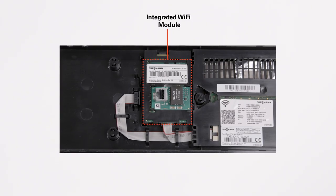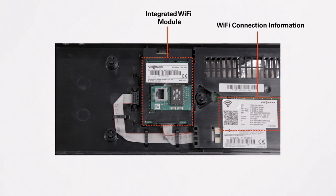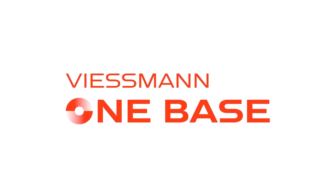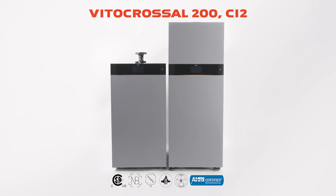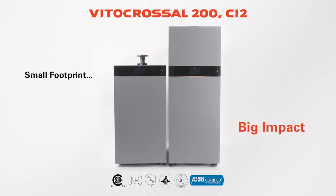With the VitoCrossel 200 CI2, diagnostics extend out of the mechanical room, utilizing the integrated LAN or Wi-Fi to connect directly to the new Wiesmann One Base Controls platform for seamless commissioning, monitoring, and remote system optimization with the VGuide mobile and web applications. The new VitoCrossel 200 CI2 — your first choice for mission-critical installations.